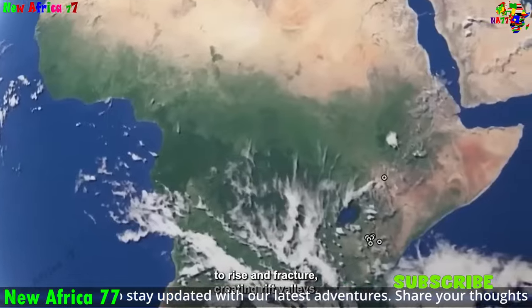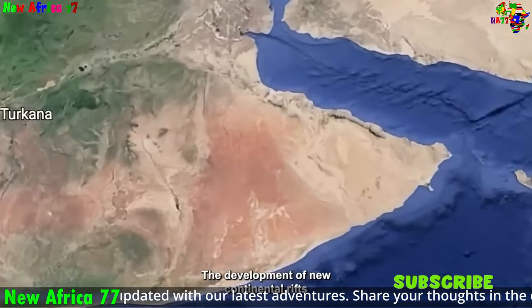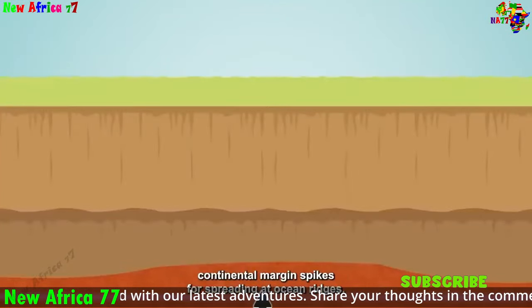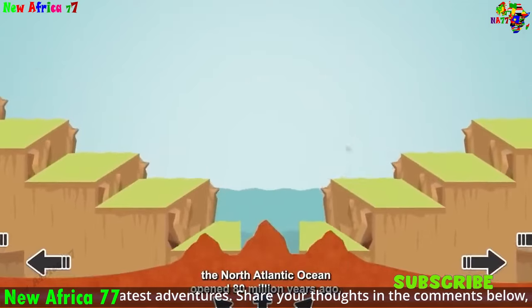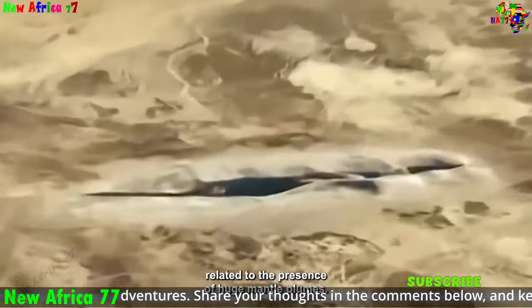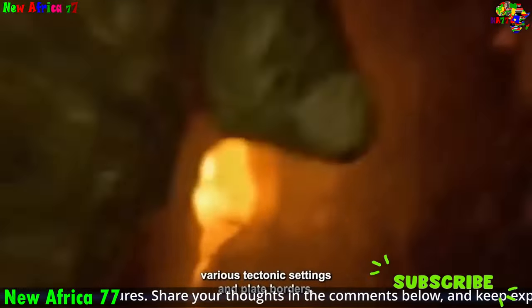However, the rifting process could also open up new opportunities for development, such as tourism and renewable energy. Overall, the implications of Africa's rifting for resource distribution and human life are complex and far-reaching. It is important to carefully consider these implications and develop strategies to manage the potential risks and harness the opportunities presented by this geological process.